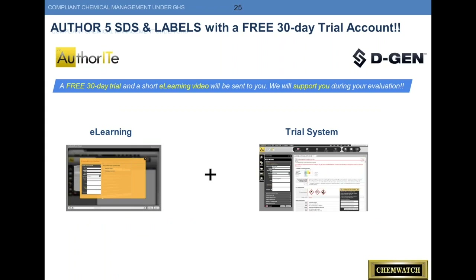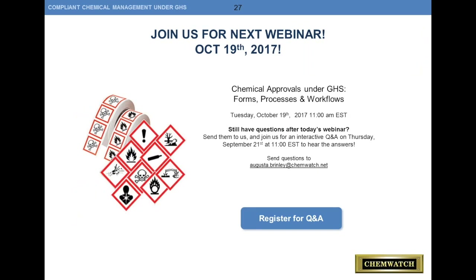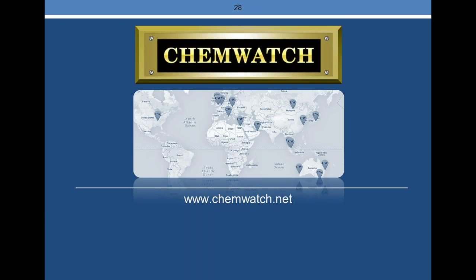As an offer today, in conclusion, we have a 30-day trial account where you can use all of the tools you saw Augusta demonstrating today. We also have an authoring tool — we'll give you five free SDSs that you can author on a 30-day account. Or you can just explore how we manage your chemicals or see how our regulatory database would alert you to chemicals potentially out of compliance. Our next webinar is a month from today on chemical approvals. We're right at the top of the hour, and we appreciate everybody joining us today. Thank you very much.